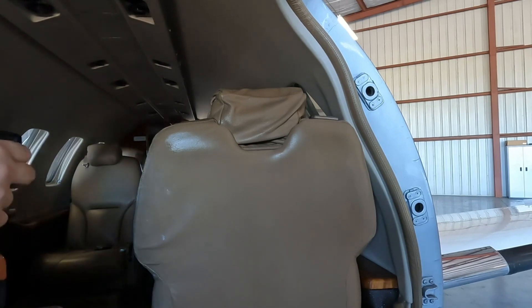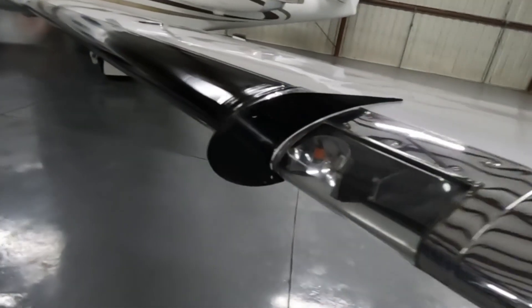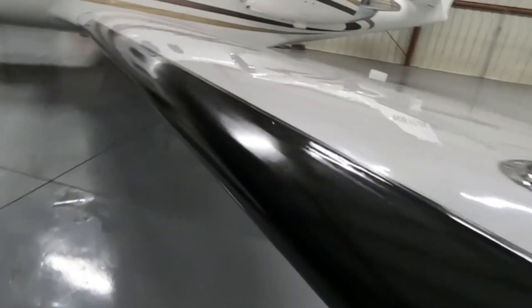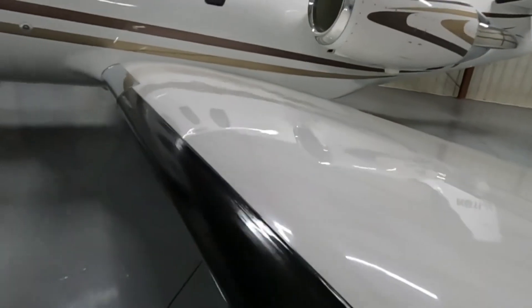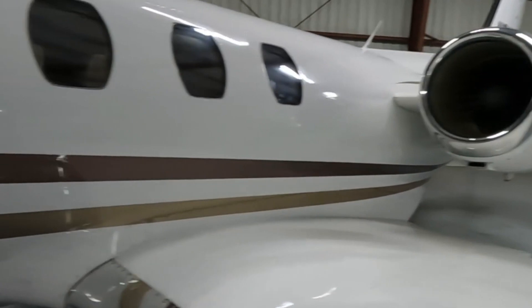Just wrapped up on this Citation Bravo and it turned out absolutely amazing. Took all day long to do, but as you can see it turned out absolutely amazing. Got the bright work done, refinished and stripped and resealed the boots, also polished and waxed all the paint. Just turned out absolutely amazing — turned out beautiful.